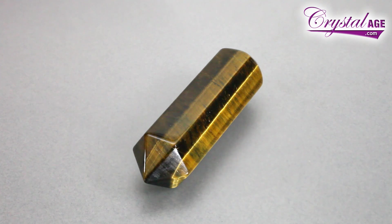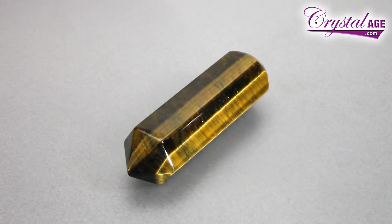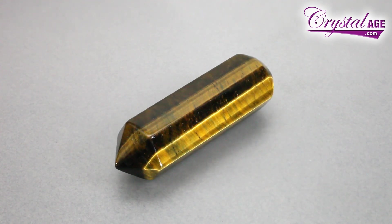Tiger's Eye is a really popular mineral for polishing, carving, and using in jewelry. This is one example — it's a Tiger's Eye wand, and the carving and the polishing really brings out the play of light. That's what Tiger's Eye is known for.